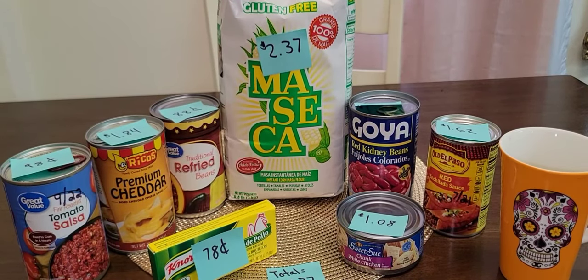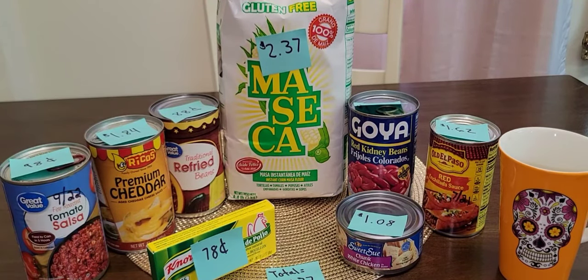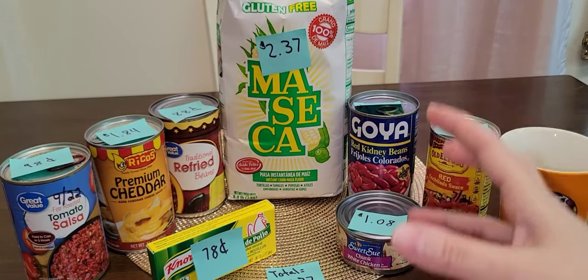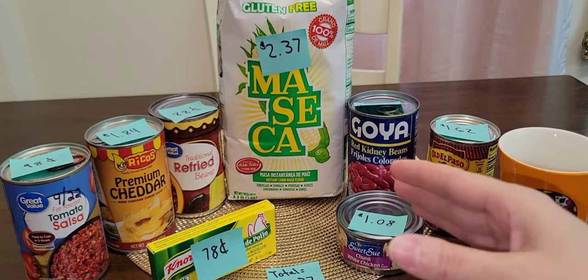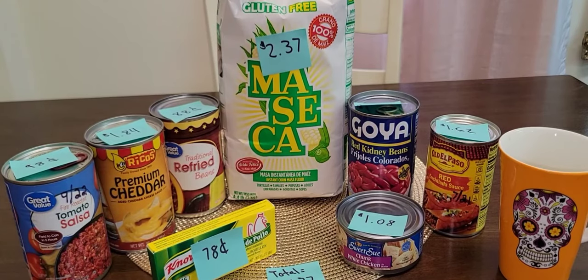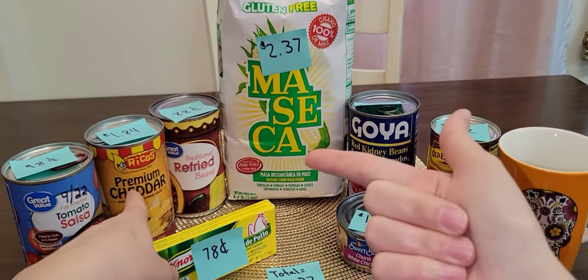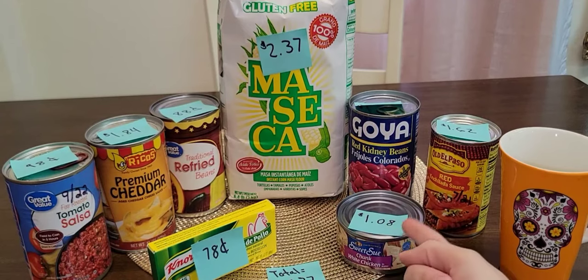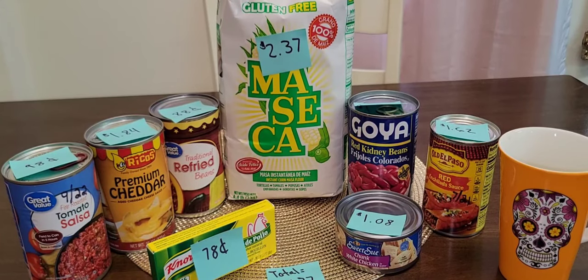Meal number seven is a breakfast burrito. Cook your tortillas, and this one works especially well if you have chickens laying you eggs every day. You have your tortilla, your fresh eggs, then layer on some tomato salsa and a little bit of cheese — that's your breakfast burrito. If you want, you could even throw in some of the canned chicken. So that's seven meals I've shared with you guys — I hope this helps somebody and gives you some ideas.